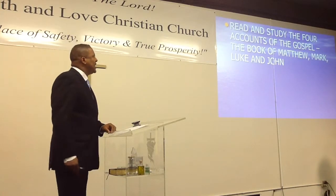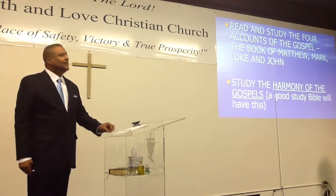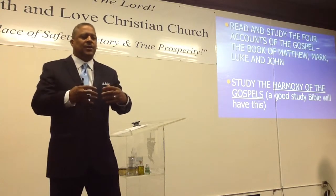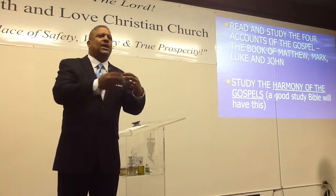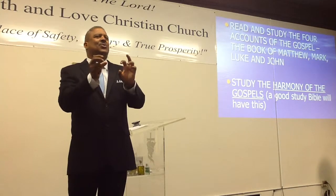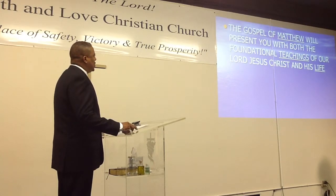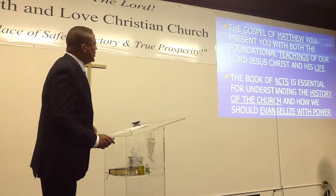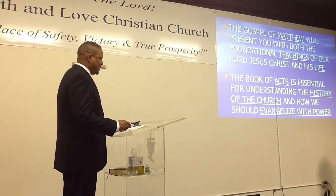Read and study the four accounts of the gospel — that's what I have us reading through Matthew right now. Matthew, Mark, Luke, and John are the four accounts of the gospel. Study the harmony of the gospels — a good study Bible will have this. Theologians have shown where a certain event, like the feeding of the 5,000, appears in each of the gospels. When you study all four accounts, it gives you illumination. The book of Matthew is where you should start in your New Testament reading — it presents the foundational teachings of the Lord Jesus Christ, including the Sermon on the Mount. The book of Acts is essential for understanding the history of the church and how we should evangelize with the power of the Holy Spirit.